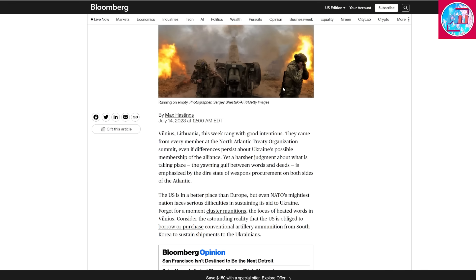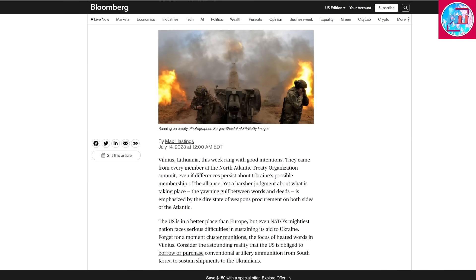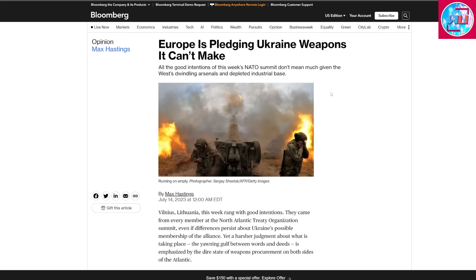Essentially, what this article tells us is that the Ukrainians are constantly complaining they have less ammunition than the Russians, yet the West is not capable of sending enough to match Russian output. This is not an issue that will be fixed unless there is political will in Western countries to scale up their production to match Russian artillery use in the war.